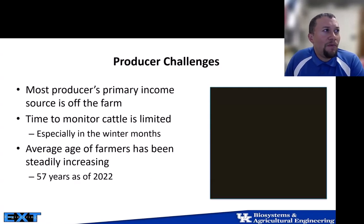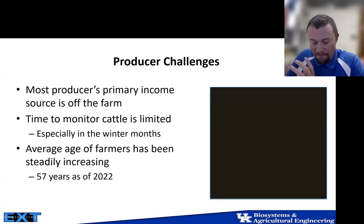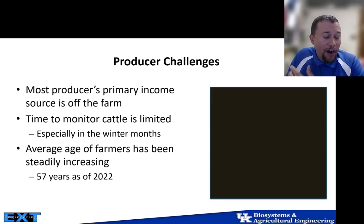Some of our challenges within the state: most producers' income is primarily off the farm, which limits their time to monitor their cattle. During the winter months, they get home typically at 6 p.m. after the time change and it's already pitch black — so trying to find an Angus cow at night can be very difficult. The average age of farmers has also been increasing steadily to about 57 years, creating increasing mobility issues.